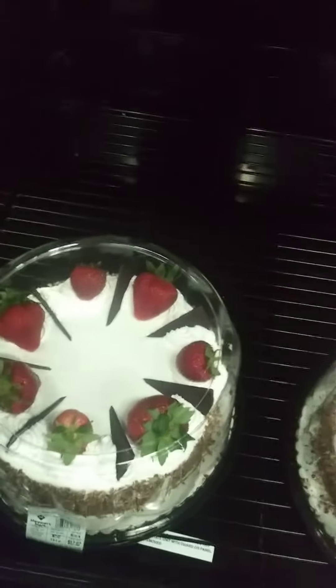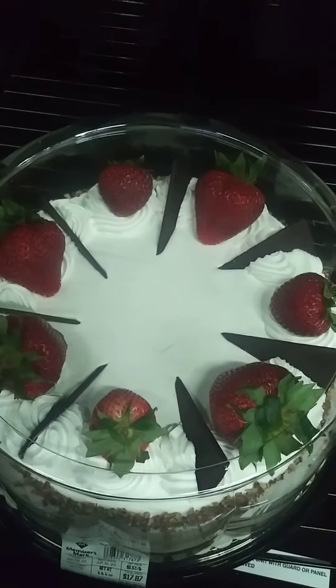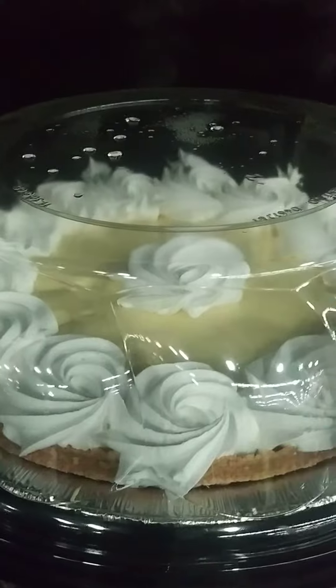I'm at Sam's Club today. I want to show you some of these desserts we sell. Look at this pie — strawberry pie, really good. Also got a key lime pie, really nice.